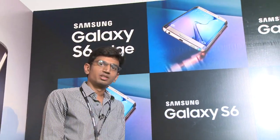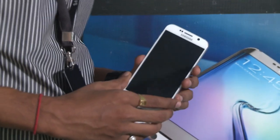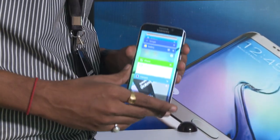Hi guys, I am Puneet Moby Gyanse and today I am at Taj Palace. Samsung has launched two flagship devices today: the Samsung Galaxy S6 and the Samsung Galaxy S6 Edge.